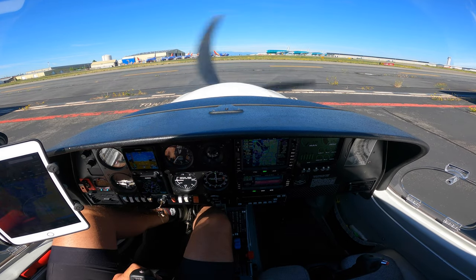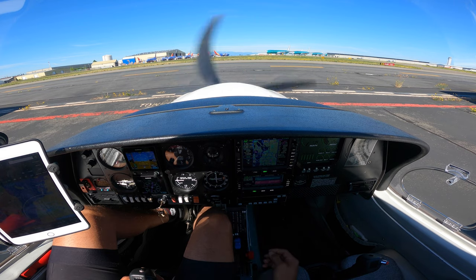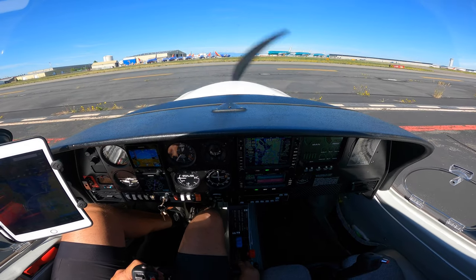Paine Ground, Diamond Star 243 Delta Sierra, East Condo hangars, westbound departure with Juliet. Ground clears Diamond Star 243 Delta Sierra — runway 16L active via Foxtrot.